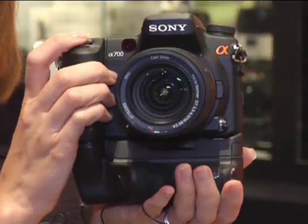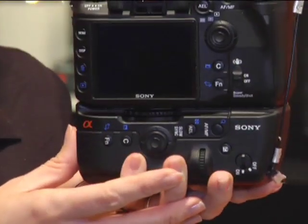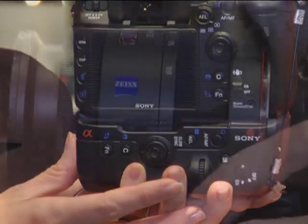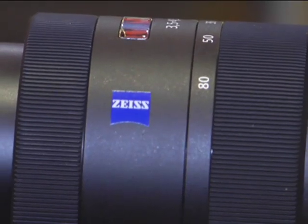Also technology that you can't see is our image stabilization system, built into the body of the camera. It automatically adjusts for the lens that you're using, so regardless of what lens you put on the camera, your image is always going to be stabilized. We're showing here one of our brand new lenses — this is a Zeiss 16-80 lens under the Sony and Zeiss name for the A700, but it will work with Minolta, Konica Minolta, or any of the previous Alpha series cameras.